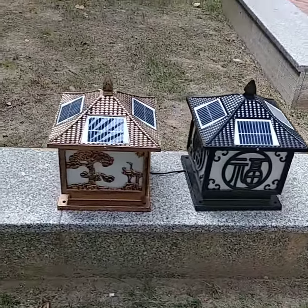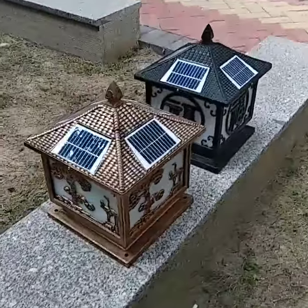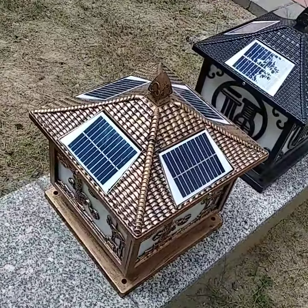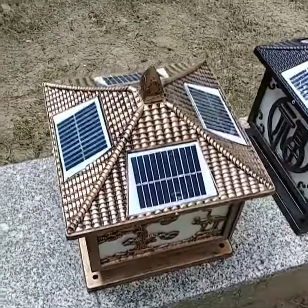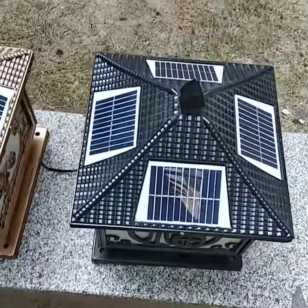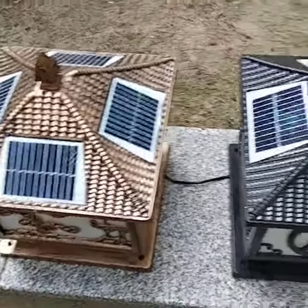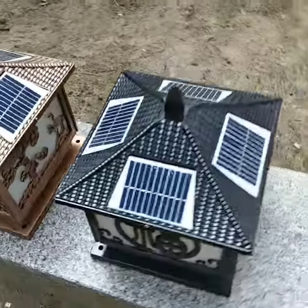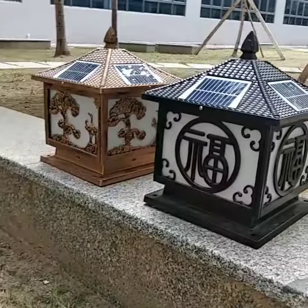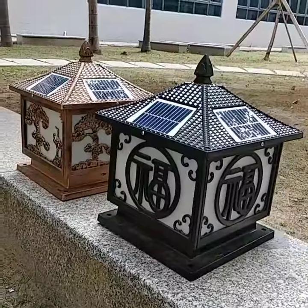Solar panels are lower light. There are four pieces of solar panels on the roof. Also, the panels can be customized.